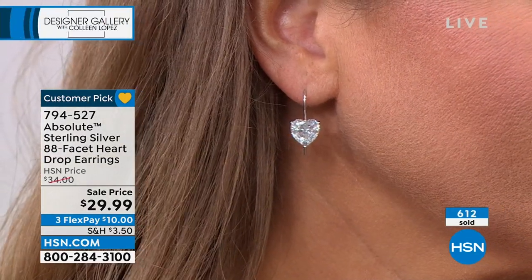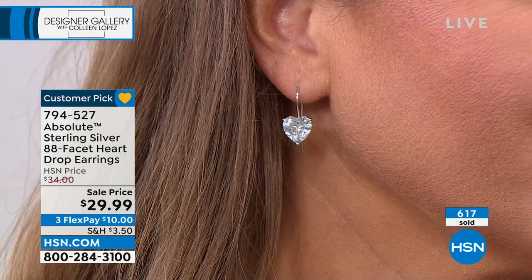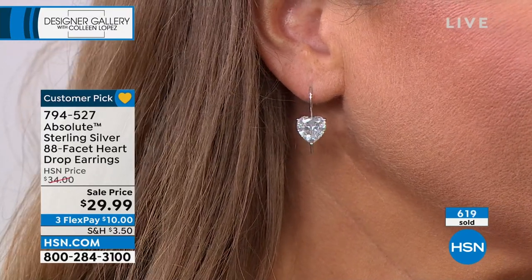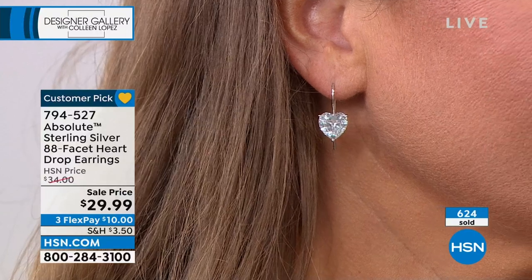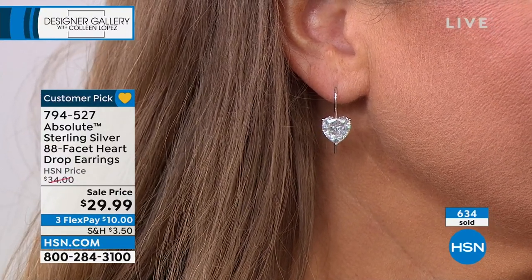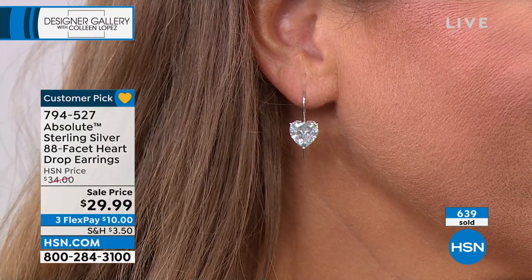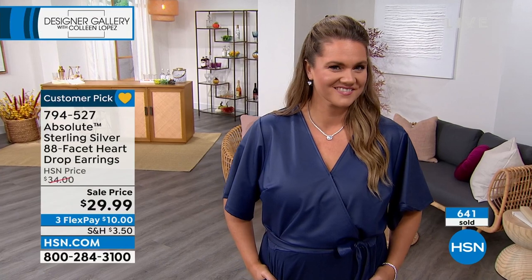Look at how these dangle — look at how they sit in the ear. It's a perfect drop. A lot of times when you show an earring you do this thing with your finger to make it sparkle. You don't have to do it with these. She barely has to move. Notice it's not falling forward — it's perfectly balanced in your ear. These are a huge customer pick on hsn.com.